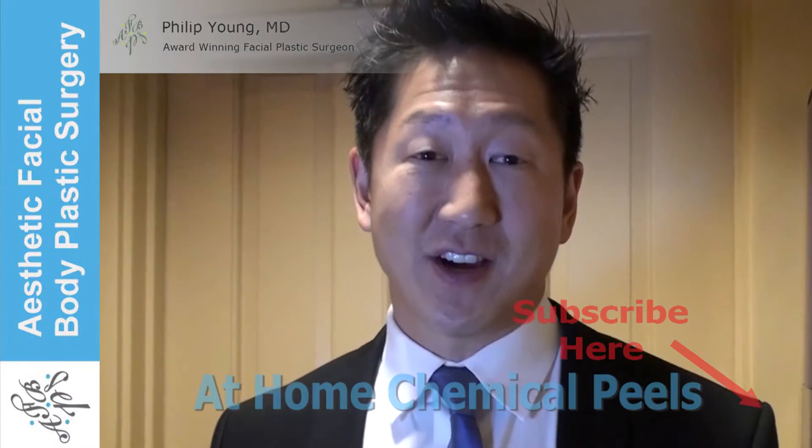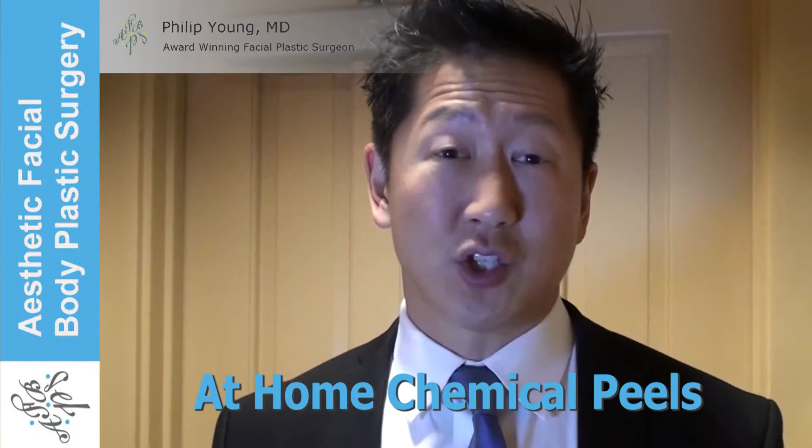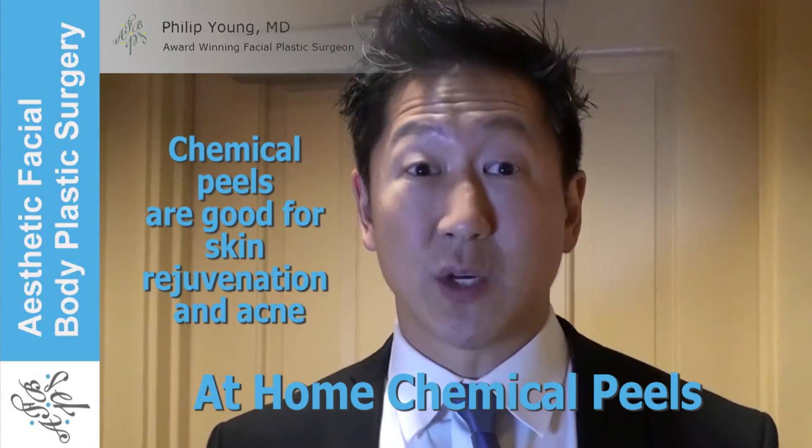Hi, I'm Dr. Young. What we're going to do today is some chemical peeling that you can do at home — I'm going to show you how to do it. So why would you want to do chemical peeling? Well, for one, it'll speed up your skin turnover and that's going to be great for your skin rejuvenation.